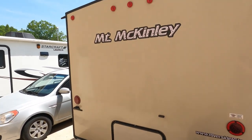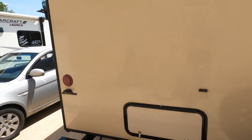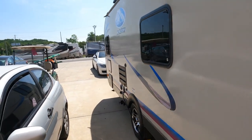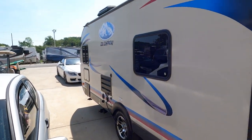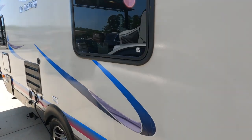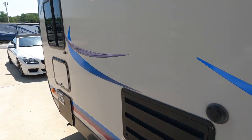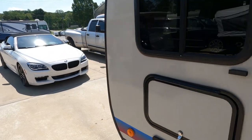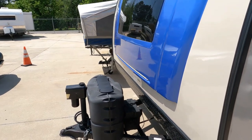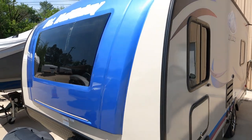Got a spare tire on the back, 30-amp electrical service, and a sloped roof. It's plugged into shore power right now with the AC humming — it doesn't take long to cool a camper this size down. You've got a six-gallon DSI water heater, a power tongue jack on the front, double propane bottles, a deep cycle battery, and 3,331 pounds dry weight.